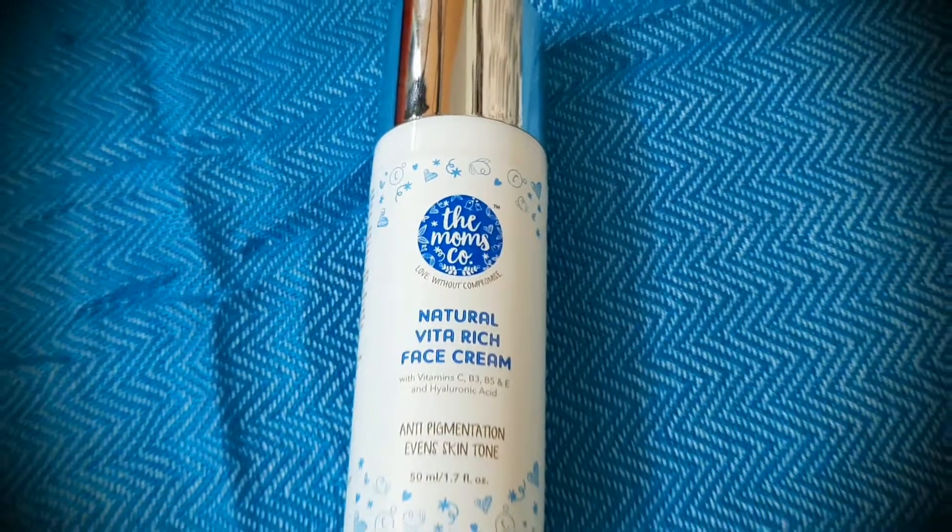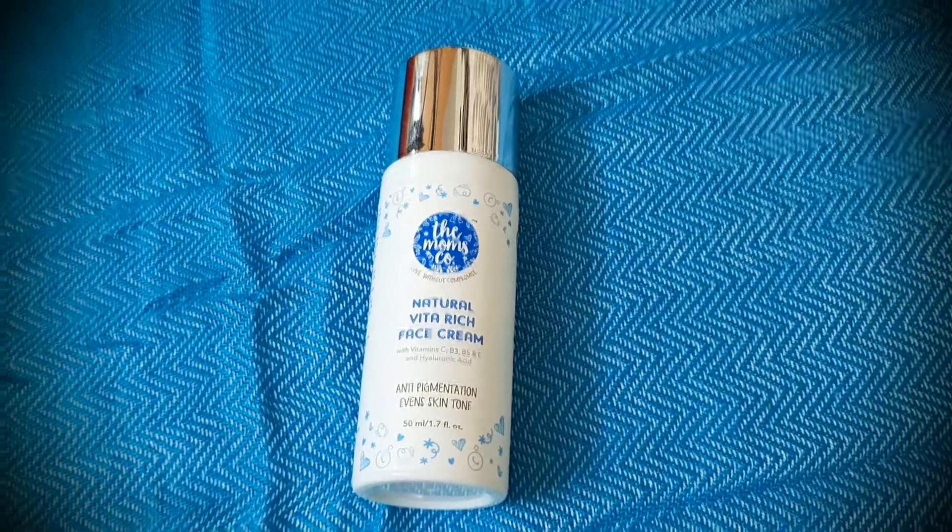Now coming to the face moisturizer — this is the Momsko Vita Rich Face Moisturizer, also called face cream. This is about a 50 ml bottle with a simple pump system. It is a water-based face cream that suits all types of skin. This face cream is also vitamin-rich — vitamin C, B3, B5 and hyaluronic acid are the main ingredients. Apart from these, it also has natural ingredients that will help keep your skin moisturized and hydrated.